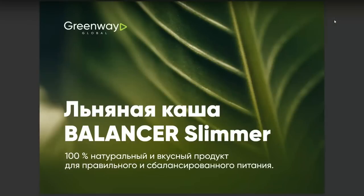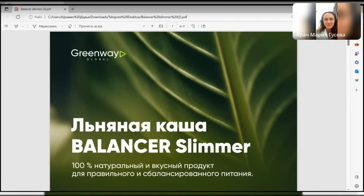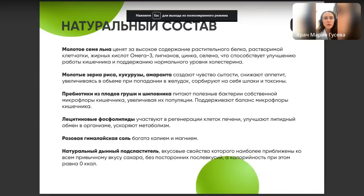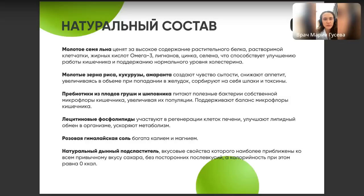Это 100% натуральный вкусный продукт для правильного и сбалансированного питания. Давайте перейдём сразу к составу. На первом месте — молотое семя льна. Это сложный углевод, растительная клетчатка, которая содержит небольшое количество растительного белка, жирные кислоты омега-3, а именно альфа-линоленовую кислоту, цинк и селен. Семя льна обеспечивает хорошее насыщение, уровень энергии и способствует хорошей работе кишечника и поддержанию уровня холестерина.